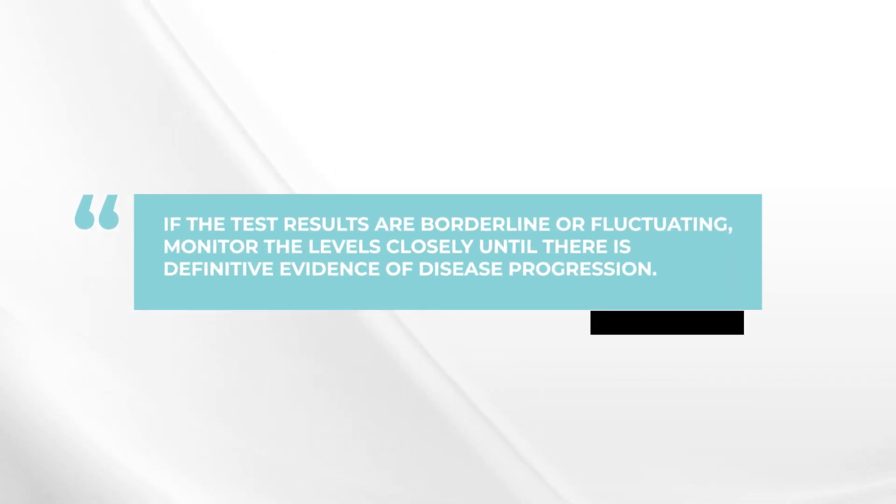The problem for this patient is that the numbers have been fluctuating around these different levels, so it's been hard to know. Maybe one test the results are above the 2-20-20 thresholds, and next time they're not. My strong recommendation in this situation is to wait and to continue to monitor. If these numbers are fluctuating, this is not a good situation to be decisively moving forward with therapy.